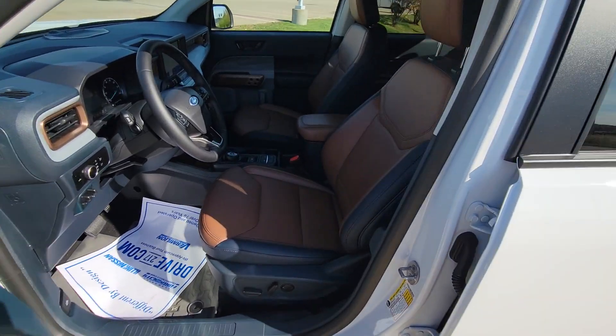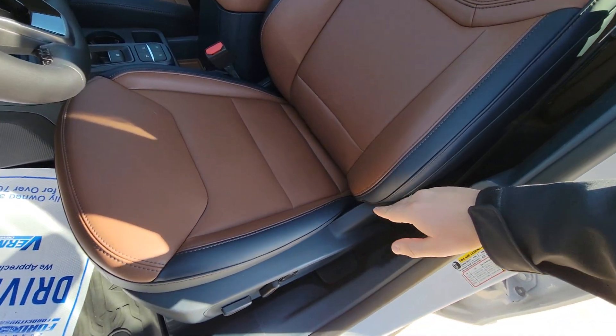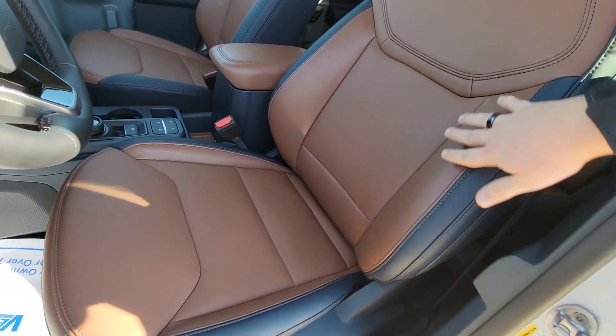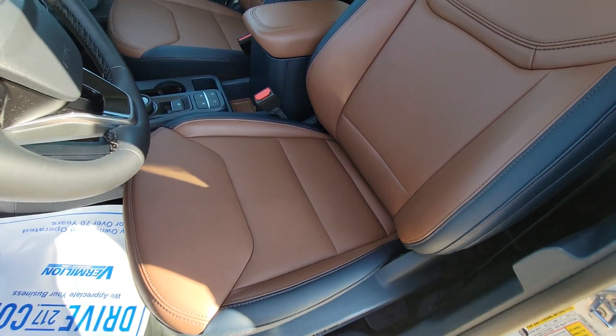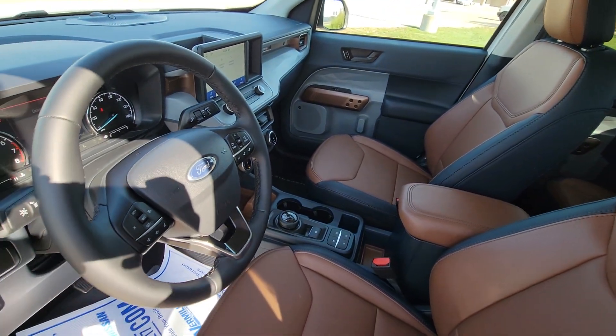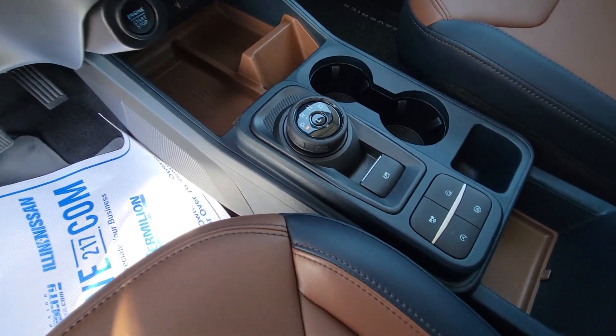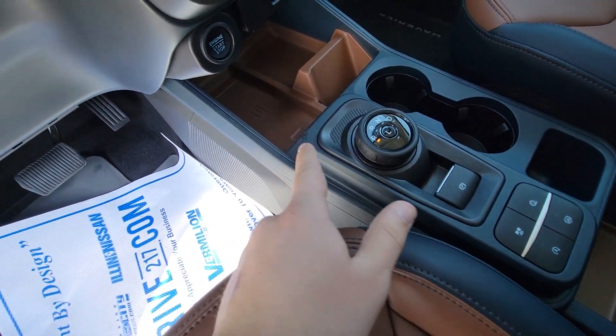The Lariat package gives you these really nice looking seats. You've got this kind of navy blue accent on the side with the nice brown leather seats there. Then you've got the same on the passenger seat, and then in here by the gear shift you've got some more navy accents and black.